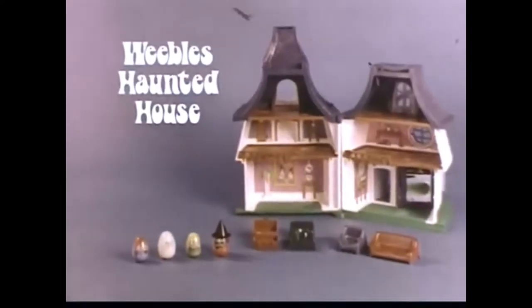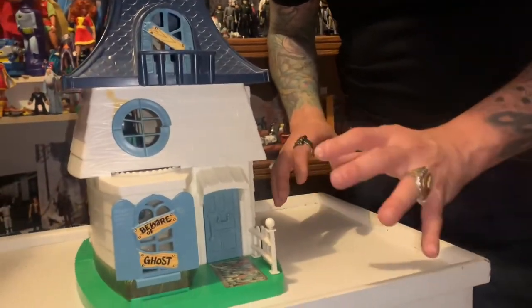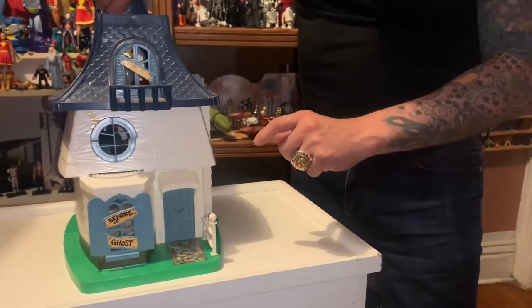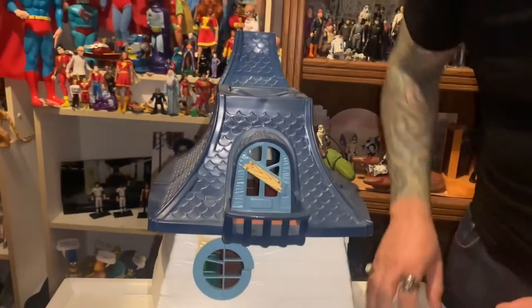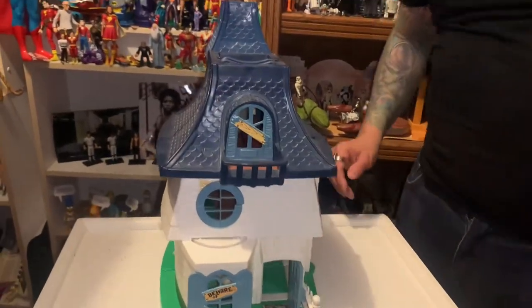Weebles Haunted House, including glow-in-the-dark Weeble ghost from Romper Room. This is a complete Weebles Haunted House and they're kind of tough to get complete, because a lot of the little pieces — like this gate, for example — are often missing. So if you're looking for a complete one, make sure it has the gate. Make sure it has the handle for carrying. It also acts as a carrying case.